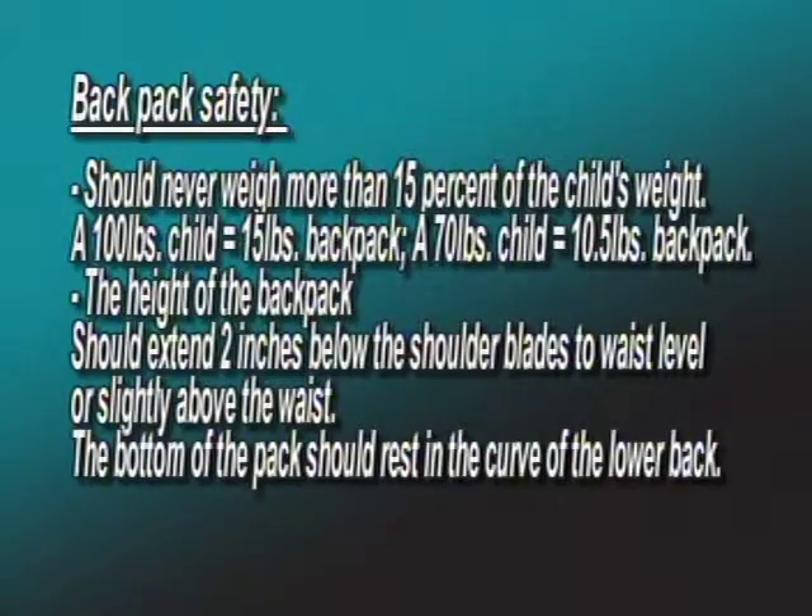Well, backpacks are tricky. If used improperly, they can lead to back pain and even possibly some long-term back problems. For healthy backpack use, the child's backpack should not weigh more than 15% of their weight. For example, a hundred-pound child should have a 15-pound backpack; a 70-pound child, a 10-and-a-half-pound backpack. The height of the backpack should start two inches below the shoulder blades to about waist level or slightly above the waist. The bottom of the pack should rest in the curve of the lower back.